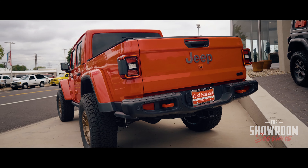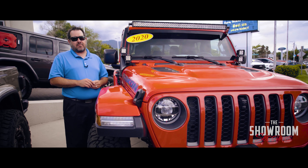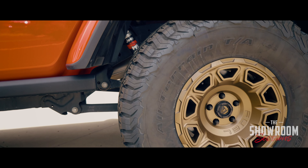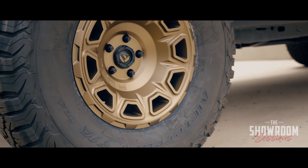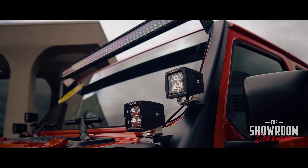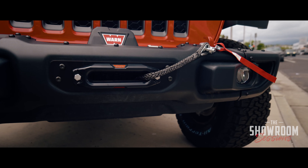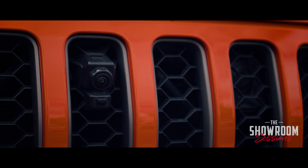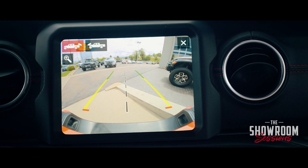Here's a 2020 Rubicon in a rare launch edition trim level, so it's loaded with everything. We also put a Fabtech lift kit on it, 37-inch BFGs wrapped on fuel wheels. We have light bars — you can light up the night with this Jeep. This one also has the highly desirable front trail cam, so you can see where you're going and where you've been on all the trails.